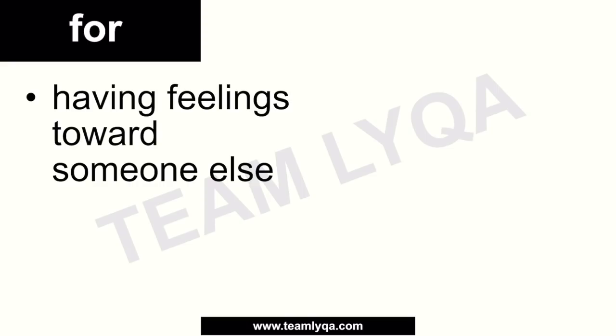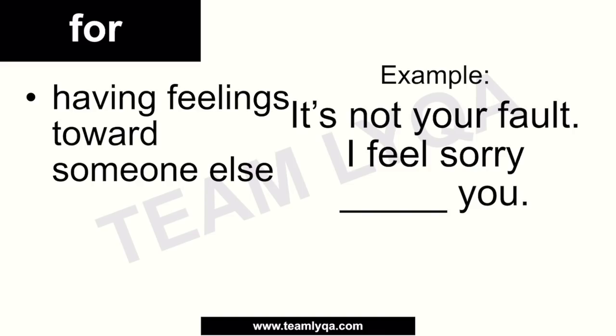Next, we can talk about 'for' when it comes to empathy or feelings for other people — when you are feeling something on behalf of another person. For example, if something bad happened to someone and you're angry about what happened to them, you can say 'I'm so mad for you' or 'for what happened to you.' 'I'm so sad for you,' 'I feel sorry for you' — these feelings directed toward others use 'for.' Example: 'It's not your fault, I feel sorry for you.' You can also be happy for someone, like 'I'm so happy for you' when your best friend gets engaged.